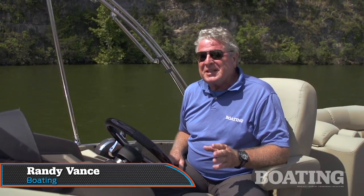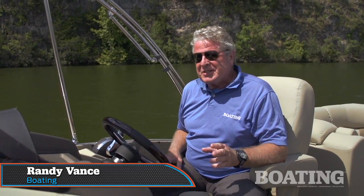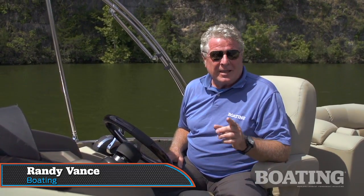Hi, I'm Randy Vance from Boating Magazine. Today, I'm on a brand new boat from Lowe. This is the Infinity 230, and it's so named for its great performance and limitless luxury.